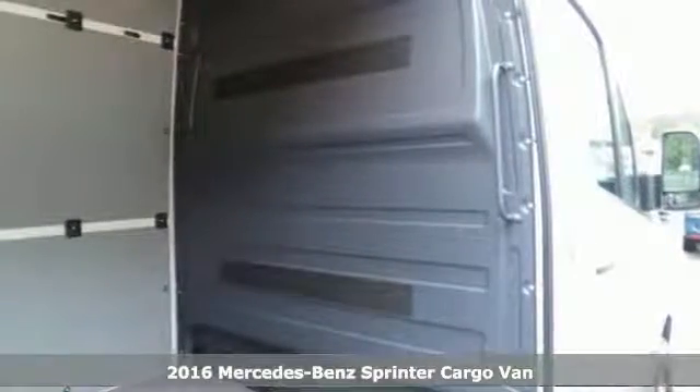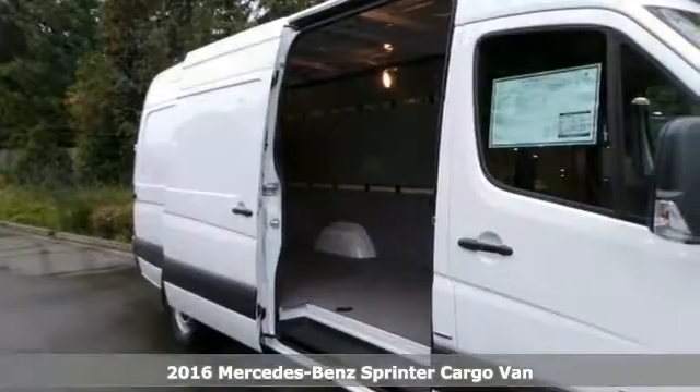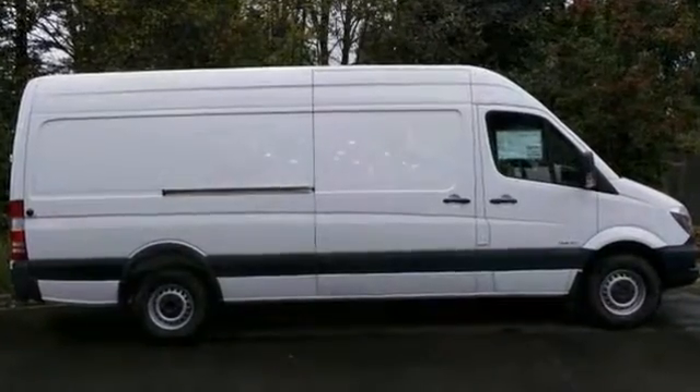You'll get years of use out of this trustworthy 2016 Mercedes-Benz Sprinter Cargo Van. It comes with everything you need, like the driver comfort package, driver efficiency package, and cargo partition.